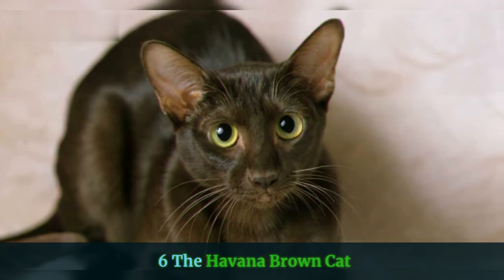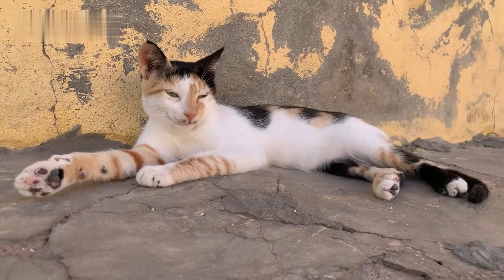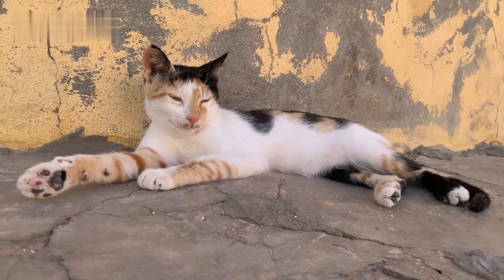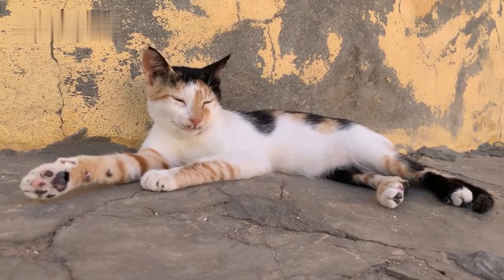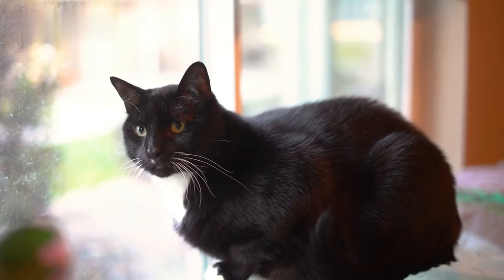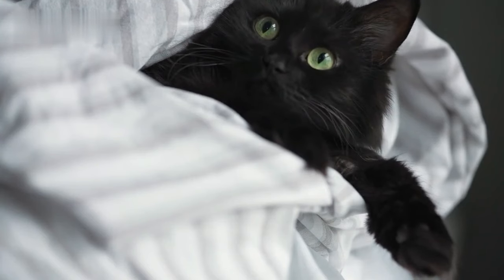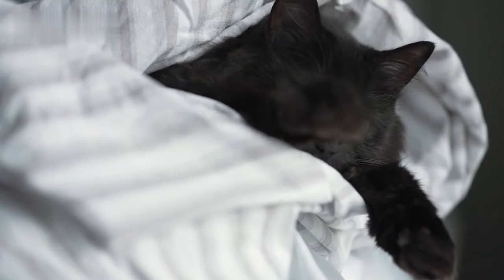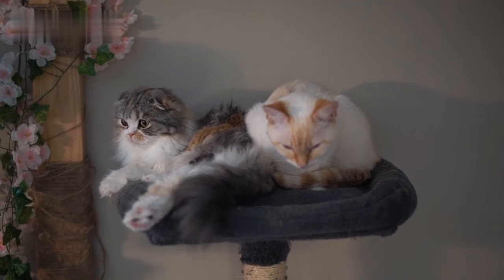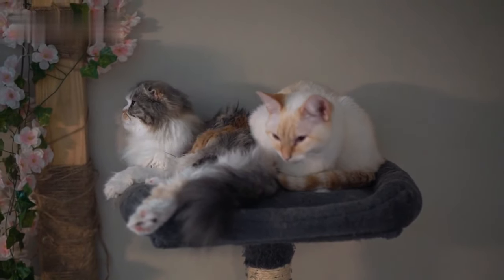6. The Havana Brown Cat. The Havana Brown came to be in the 1950s when a group of cat enthusiasts bred black domesticated cats with Siamese cats. The result is a cat that is slim and long-limbed, yet very muscular. The Havana Brown also shares the long face and charming almond-shaped eyes of their Siamese ancestor. If you are able to gain the friendship of a Havana Brown cat, you have a friend for life, but they may still, at times, be a bit of a loner.